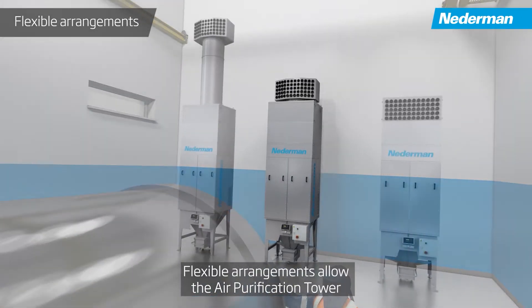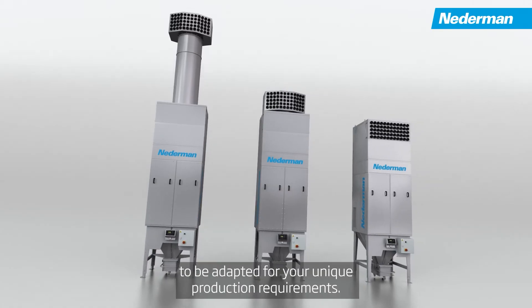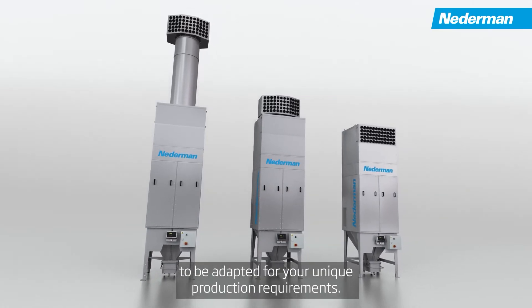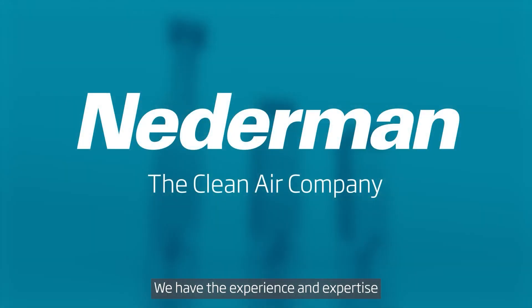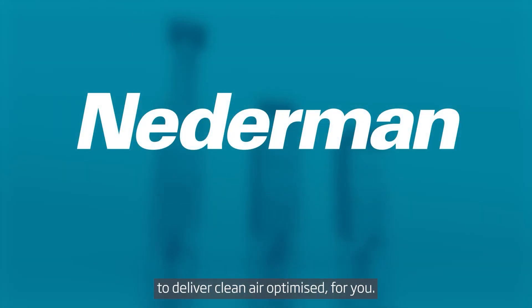Flexible arrangements allow the air purification tower to be adapted for your unique production requirements. We have the experience and expertise to deliver clean air optimized for you.